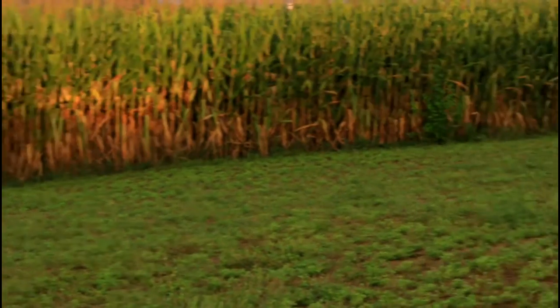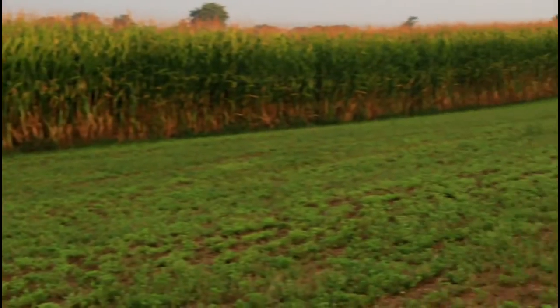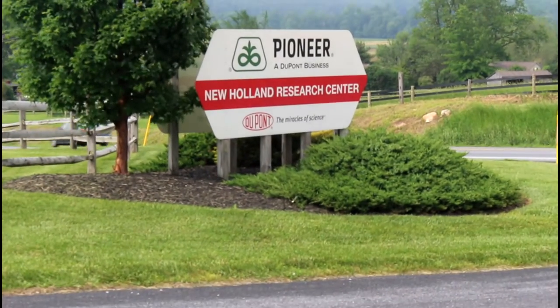I wanted to know what goes into creating GMOs and how it's done, so I went to visit Polly Langenberger, who works at Pioneer Research Center as a research scientist and corn breeder to learn more.